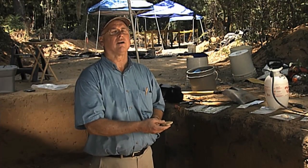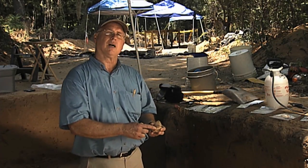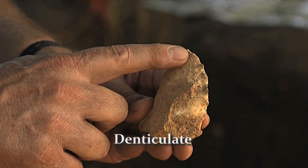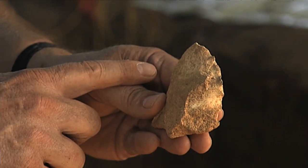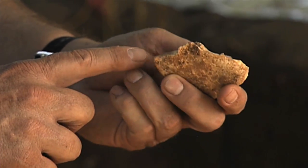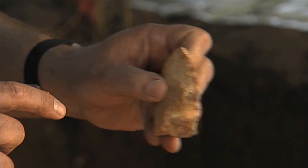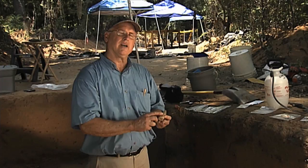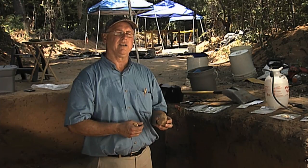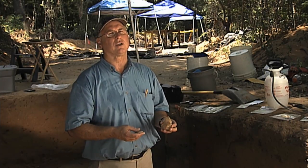Another common tool we find at the Topper Clovis quarry is what we call a denticulate, and that means just what it sounds like — it has teeth-like projections. These sharp teeth-like projections were created by flaking. We're not exactly sure, but we think they were using it to work some sort of vegetable fiber, maybe stripping out fibers that would be used for clothing, rope, or whatever. We find a lot of denticulates here, and we believe those reflect an activity commonly practiced here while early humans were using the stone quarry.